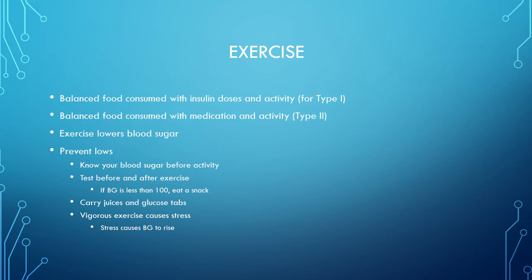For exercise, type 1 patients balance food consumed with insulin doses and activity; type 2 patients balance food with medication and activity. Exercise lowers blood sugar by burning it. If you skip breakfast, go to the gym, and your blood sugar is around 100 or 150, it will drop. If you also took your insulin and skipped breakfast, it will drop even more — because you've both burned off the sugar and taken medication to reduce it. Best practice: eat a healthy breakfast, work out, take your medication, and check blood sugar before and after.